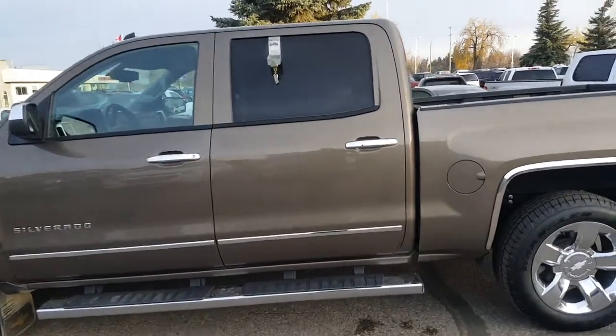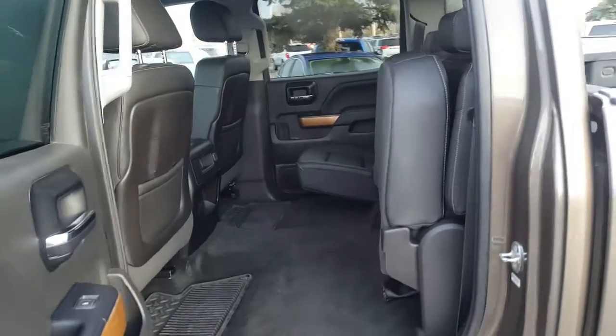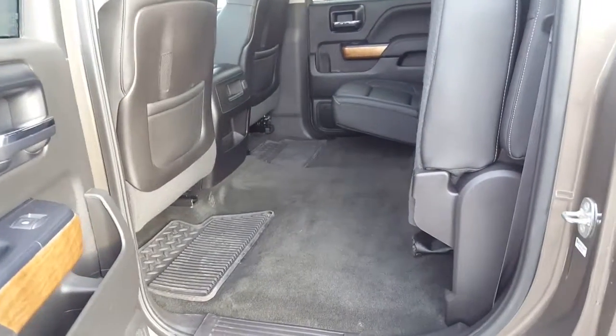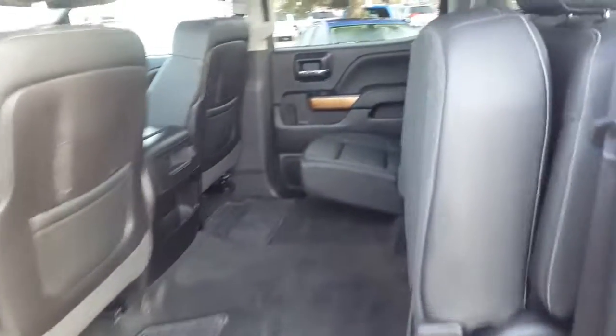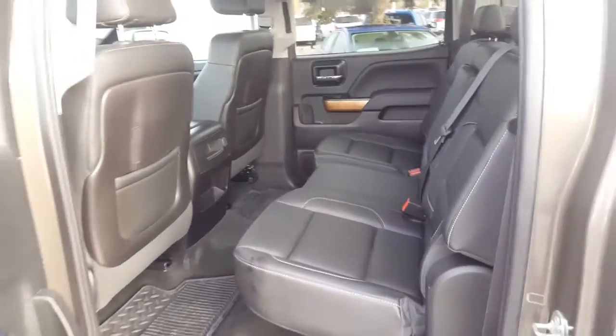I'll open up and show you the interior real quick. We have a really clean interior — no marks on any of the carpets, and obviously full leather seating throughout. Hop in the front seat and I'll point out a couple of things for you.